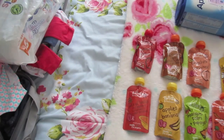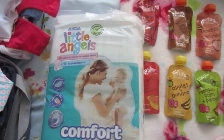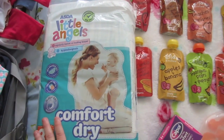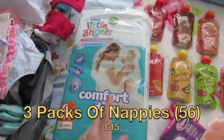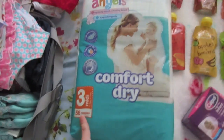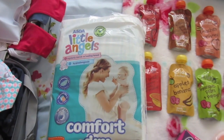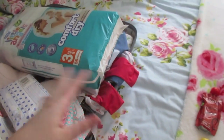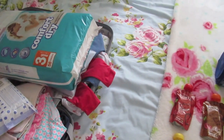I think the wipes were about four or five pounds for six packs. I also got three packs of Little Angels nappies for £15 — each pack has 56 nappies. They really absorb well and keep her dry during the night. She's in size three now. I'm taking one pack on holiday, which I think will be plenty.